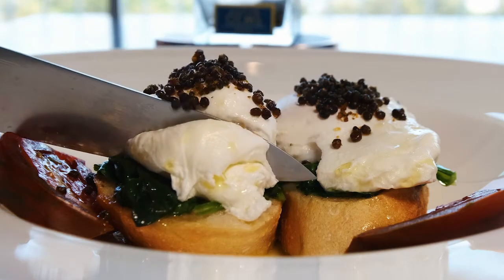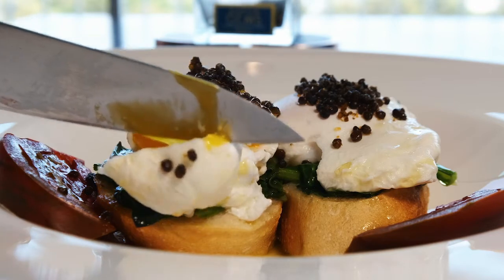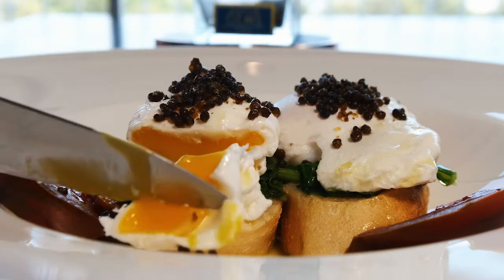So this breakfast item: toasted baguettes, beautiful spinach, Caviar Gems on beautiful organic eggs, and some lovely heirloom tomatoes.